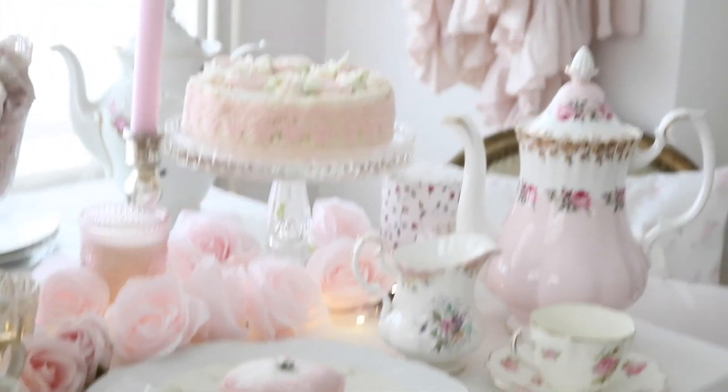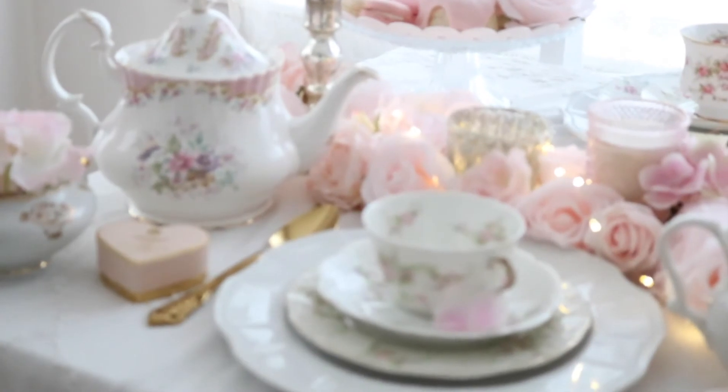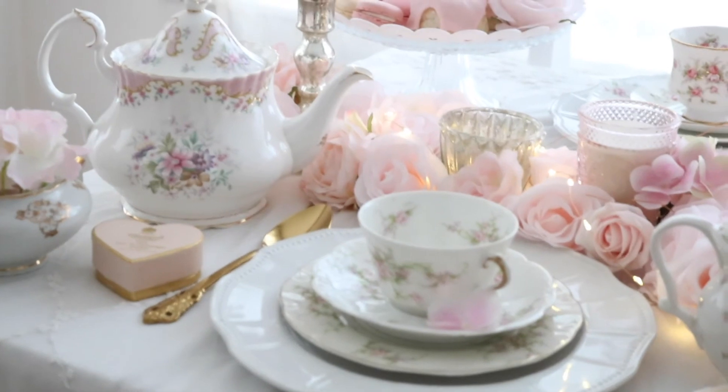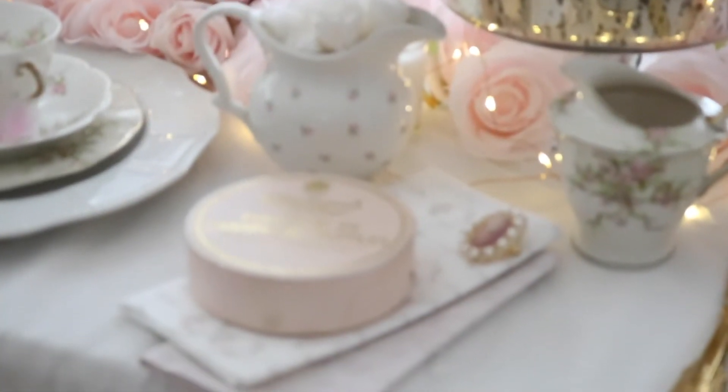I just love how this table turned out — it looks so beautiful and it makes me so happy to look at it and to indulge myself with some delicious tea parties and some delicious treats.